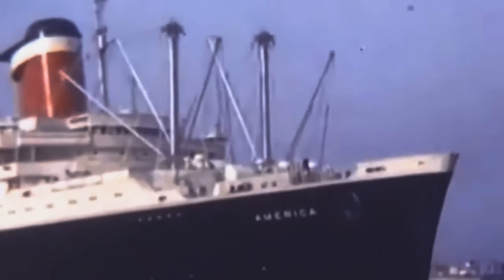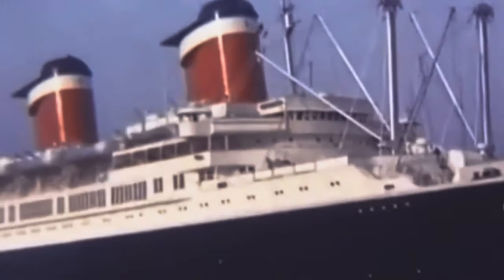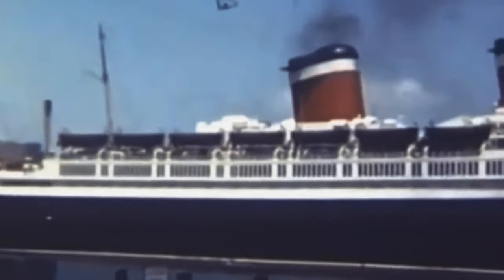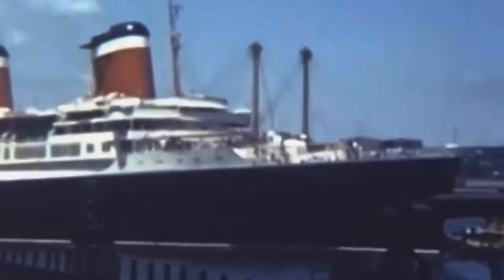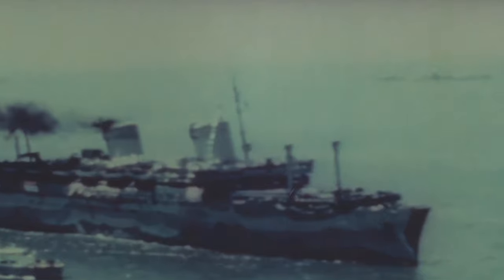But what happens when a ship is run aground and wrecked above the water? There's a ship to tell that story. The SS America was an ocean liner and cruise ship — and yes, ocean liners and cruise ships are different. She was built for the United States Lines and launched August 31st, 1939, the day before Germany invaded Poland. She carried the name America until World War II broke out, and then she was converted to a troop transport ship, the USS West Point.